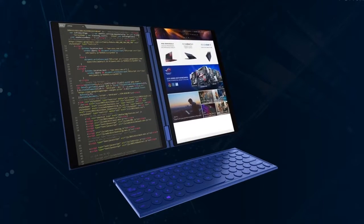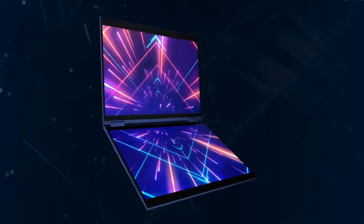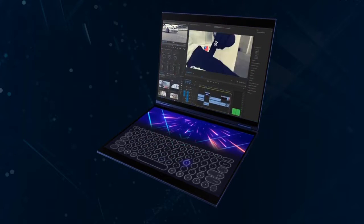Let us know in the comments if you'd like to have a laptop with these features, and what you'd use it for. That's all for now. See you next time here at ExoTech.